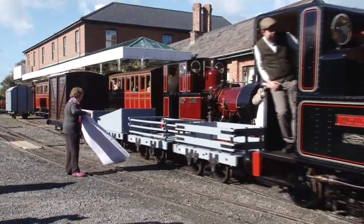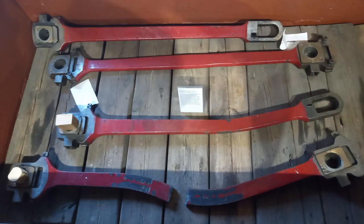The original connecting rods, and the extent of the damage done to them, can be seen on display in the Narrow Gauge Railway Museum at Tywyn Wharf.